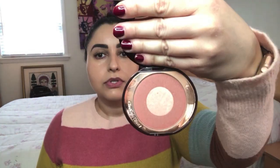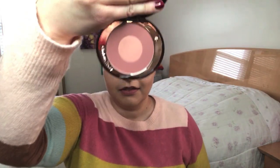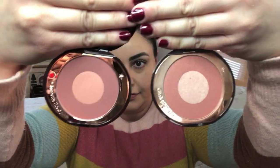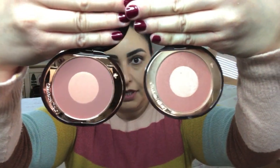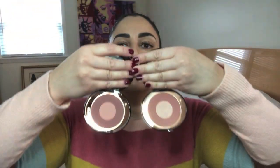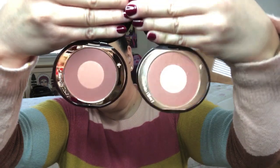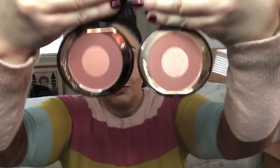I personally don't do the swish and pop technique — I just mix it all together and apply. So this is the OG. Let me open up the Intense and then I'll hold them up and compare. Here is Pillow Talk Intense — so OG over here and Intense over here. You can see there is a considerable difference in the color.